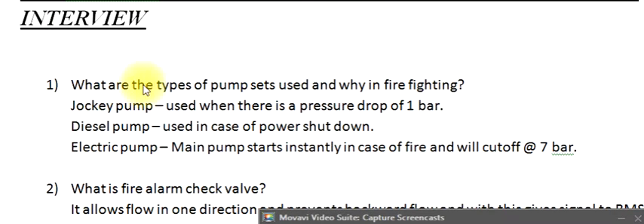Question 1: What are the types of pump sets used and why in firefighting? Jockey pump: used when there is a pressure drop of 1 bar. Diesel pump: used in case of power shutdown. Electric pump (main pump): starts instantly in case of fire and will cut off at 7 bar.